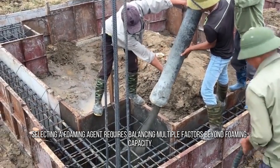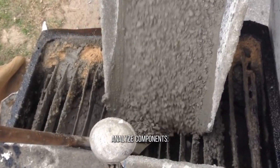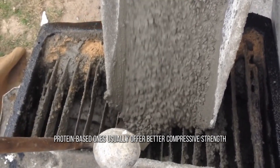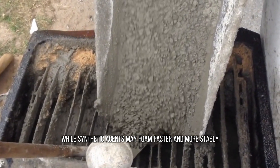Selecting a foaming agent requires balancing multiple factors beyond foaming capacity. Consider these steps: First, analyze components — different agents have unique properties. Protein-based ones usually offer better compressive strength, while synthetic agents may foam faster and more stably.